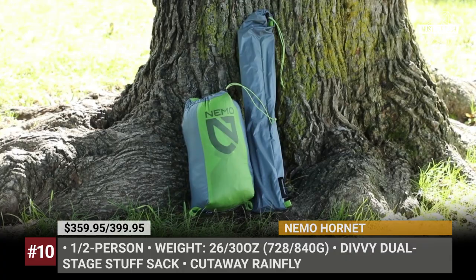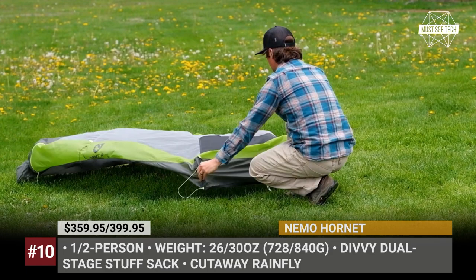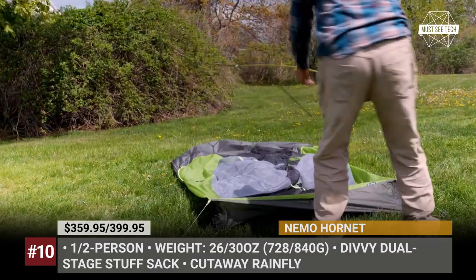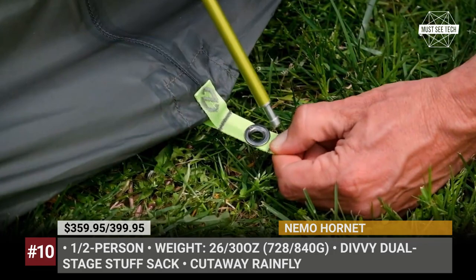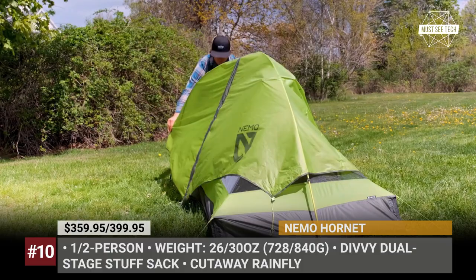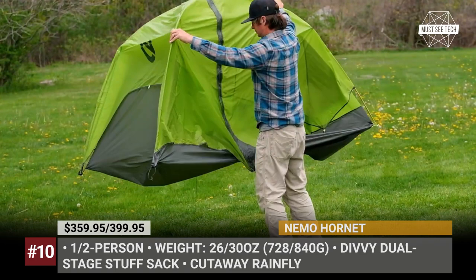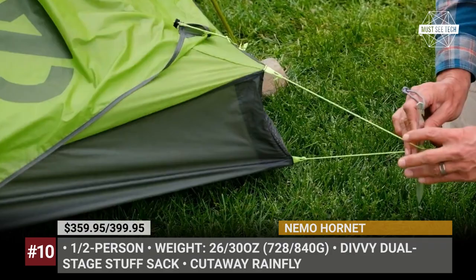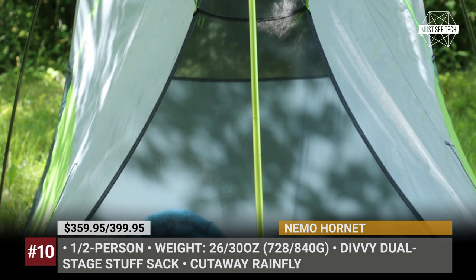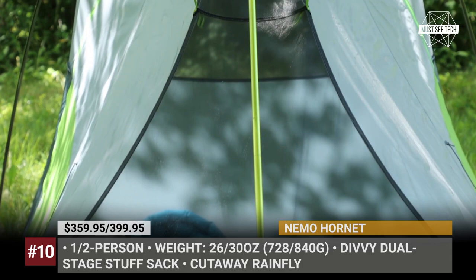Nemo Hornet. When it comes to ultralight tents, the New Hampshire-based Nemo is a very well-known and highly rated brand. The company's Hornet model is offered in 1 and 2-person modifications that weigh 1.6 and 1.85 pounds respectively. Both pack into a Divi dual-stage stuff sack small enough to fit into a backpack. These tents feature a premium 15D nylon fabric construction and a 10D nylon rainfly, with silicone coating for superior water protection. DAC featherlight poles connect via a single-hub intersection for lightning-fast setup. You'll be protected from bugs with a nosey mesh on the sides, colored white for more privacy. The two-person model has two doors and two gear vestibules, while both versions include light pockets to turn your headlamp into a ceiling lamp.